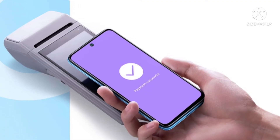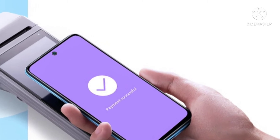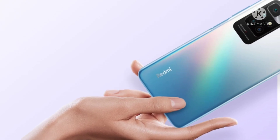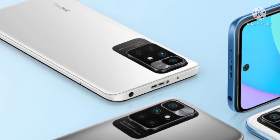Redmi 10 comes packed with flagship-grade features for a smartphone of this caliber to deliver performance that exceeds expectations. It's available in three colors: matte carbon gray and pebble white with a classic, smooth fingerprint-proof finish, and a beautifully textured glossy sea blue.